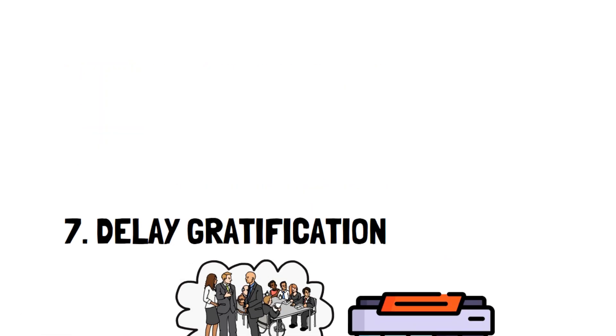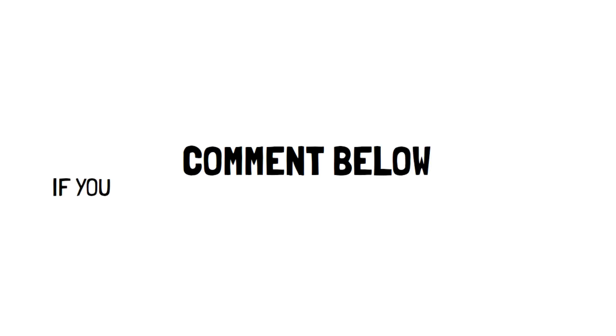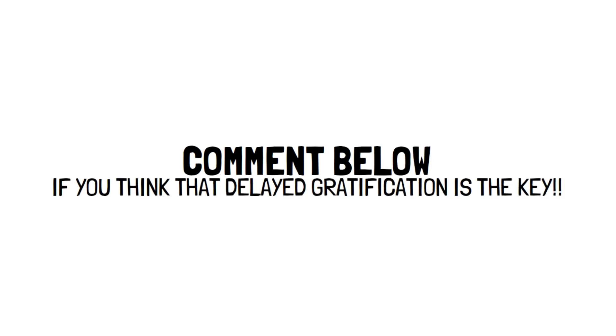But do you agree? Let us know in the comments below if you think that delayed gratification is the key to living below your means.